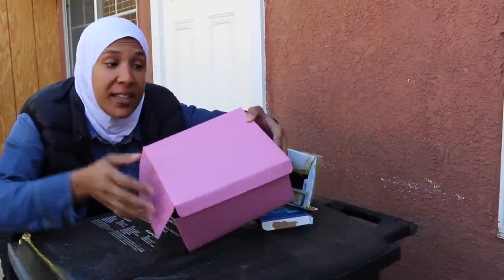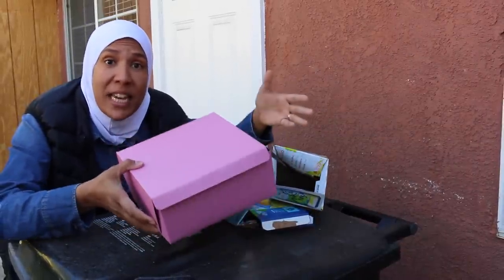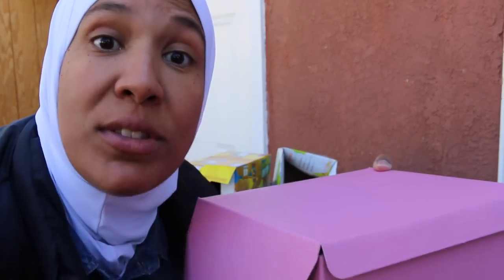We were intrigued to find that this pink box here is found in many establishments — police stations, office buildings, schools. Researchers are currently in the field trying to discover what's normally found inside this box.